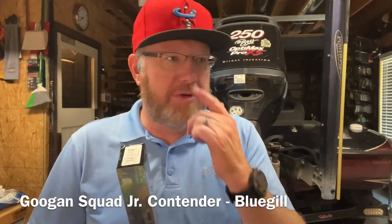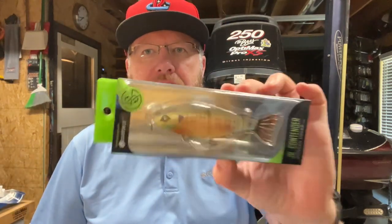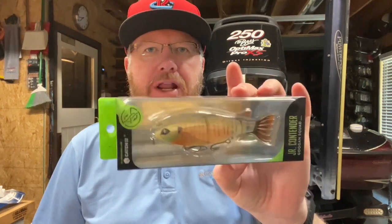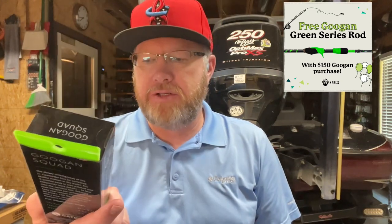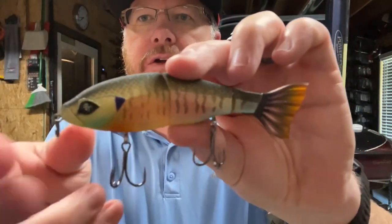You can say what you want about Mystery Tackle Box, but you're not going to get a $20 swimbait - even if it is a Guggen. I know some of you guys don't like Guggen products, but I think they're just fine. Mystery Tackle Box is about the only place you're going to get a $19.99 swimbait in one of these subscription boxes. This is a cool color - it's a slow sinker, four and a half inches long, and the color is Bluegill. You guys know I like my Bluegill colored baits.